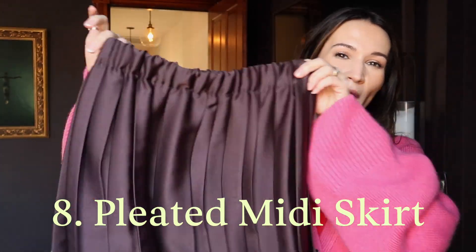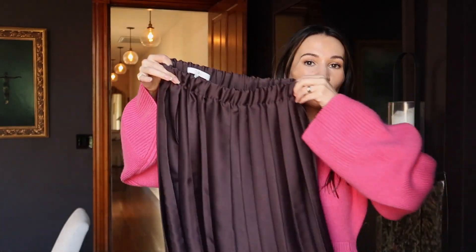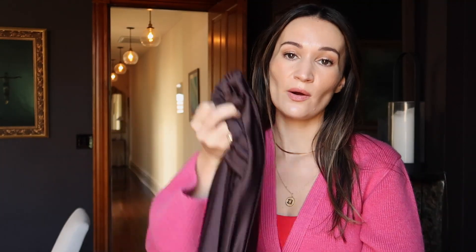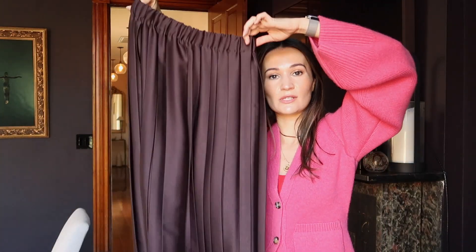Item number eight is a skirt — a brownish burgundy pleated midi skirt. It has a really nice weight to it: not super thin, but also not super thick, so it's great to wear year-round. I can always add tights or leggings when it's colder out, but for now it's perfectly fine without anything underneath. I just really love this color. This skirt is by Tibby — big fan. Elasticated waistband, sits nicely at the natural waist. So those are the eight items; now let's get into the outfits.